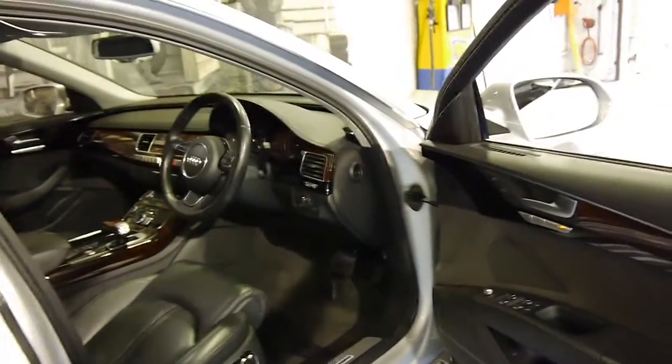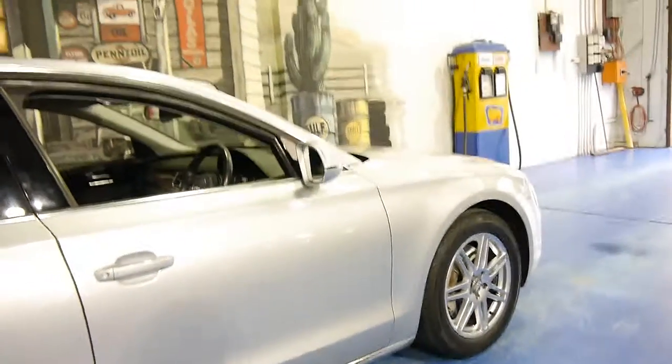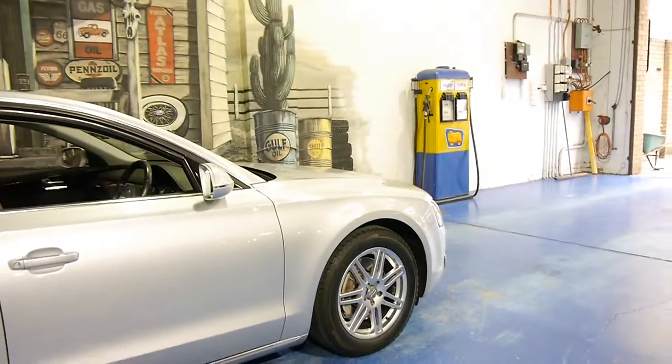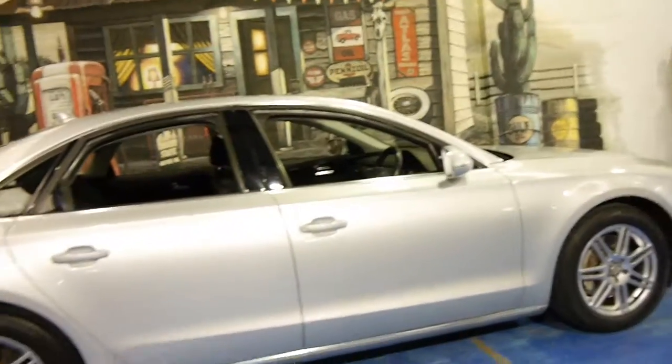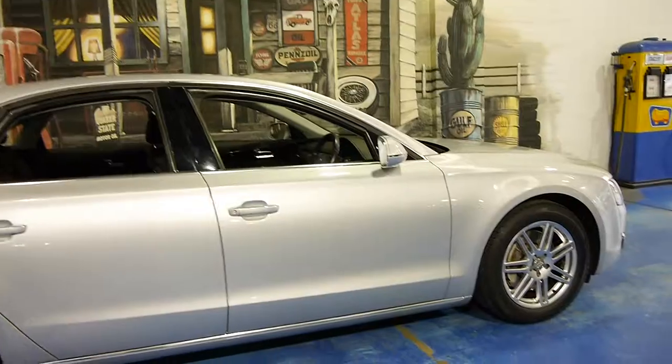These are incredible value when you consider what you'd be paying for a 2011 model Mercedes-Benz S-Class or the BMW 7 Series. It's pretty much the current model as far as I'm aware.